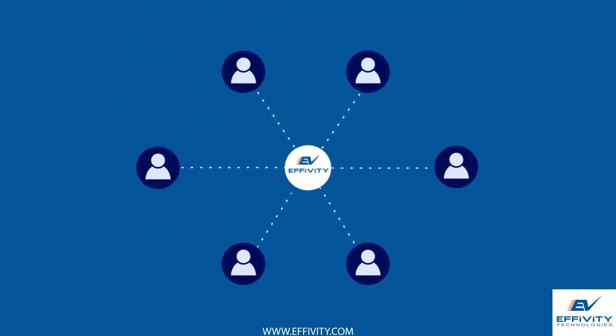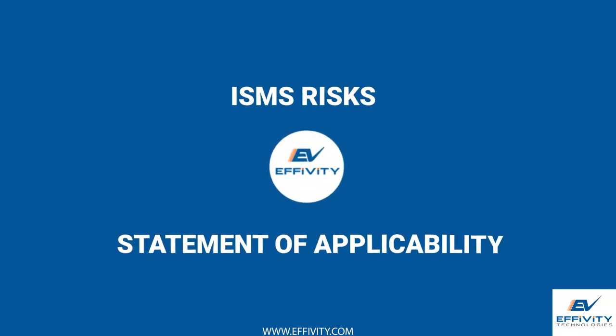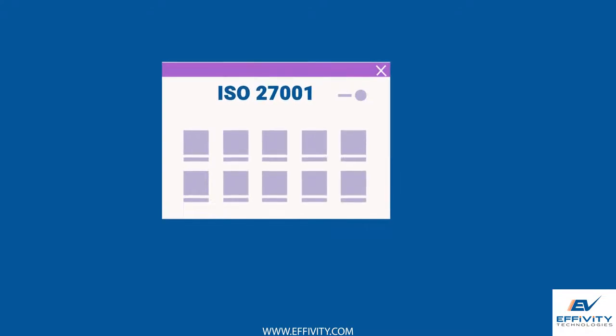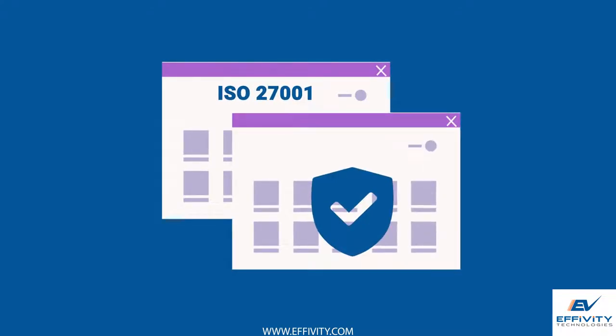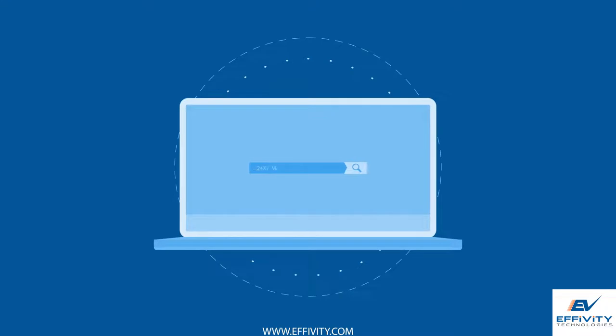Our users benefit from in-built samples of assets, ISMS risks, statement of applicability, and more to build their own ISO 27001 based information security management system quickly. Get rid of traditional paper-based ISO 27001 ISMS in favor of a modern and 24/7 management system.